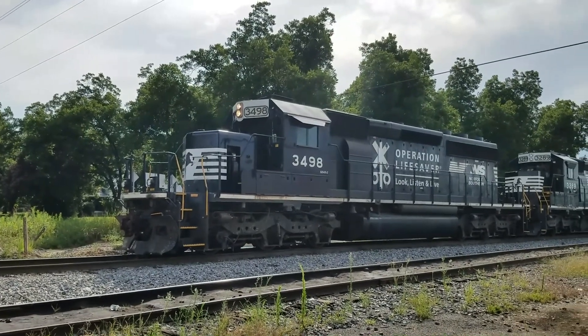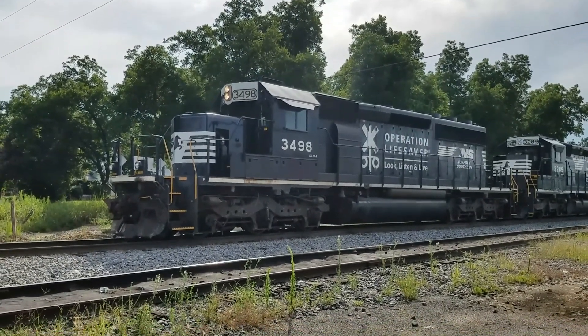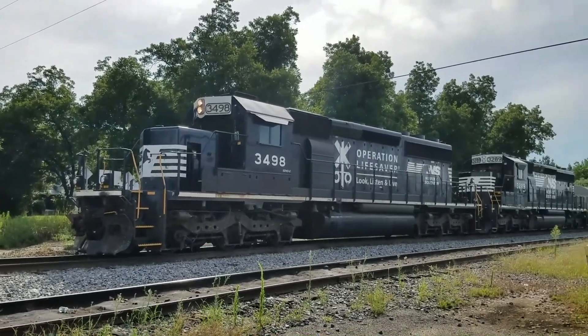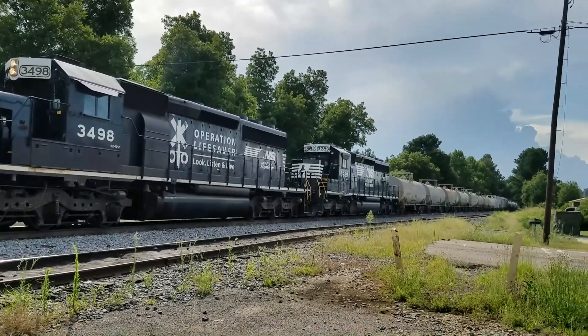Okay, this one here, number 3498, is running — got its light on. And right behind it is our other Norfolk Southern.